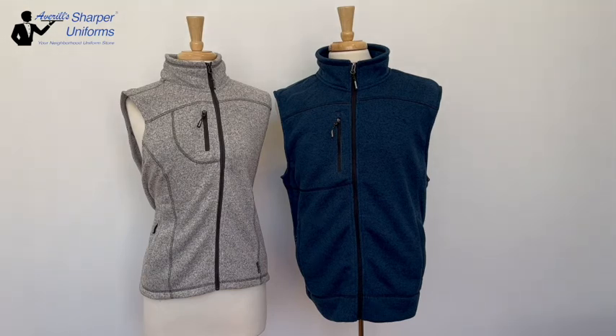Men's sizes are small to 6XL. Ladies, extra small to 4XL. Fabric is 100% polyester, 10.4 ounce weight.